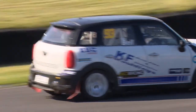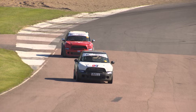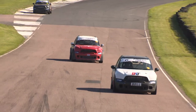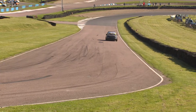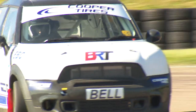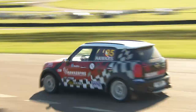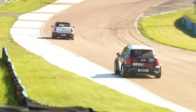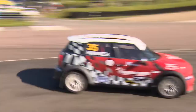David Bell in the Bell Rallycross Team 93 car and Martin Hawkes — both of them former champs. David Bell is a former champion in the two-wheel drive Minis as recently as last year, and I think I saw him saying before the event that he wishes he was in the two-wheel drive category this weekend because it's so well supported, but he wants to get this up and off the ground.